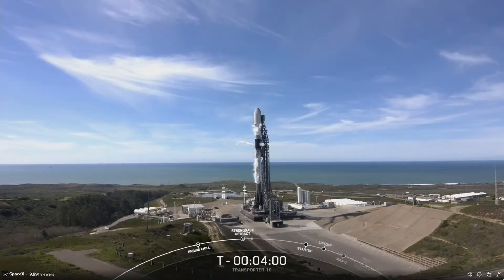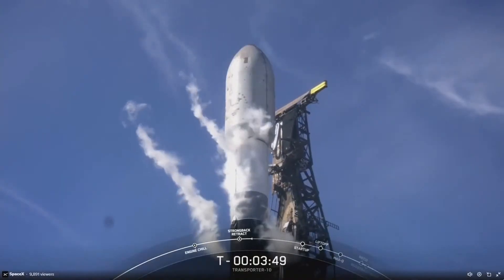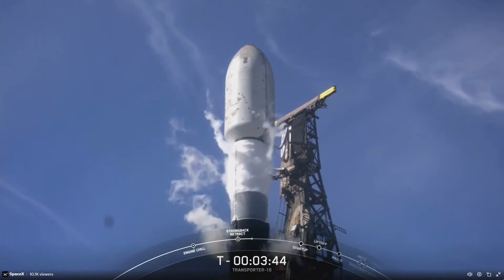This is the fifth flight for this rocket. This mission also marks the 250th time that a flight-proven booster will be used on a Falcon mission. And if successful, this landing will mark SpaceX's 280th landing of an orbital-class rocket.